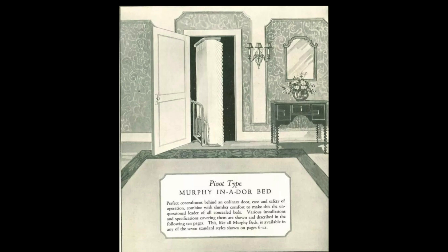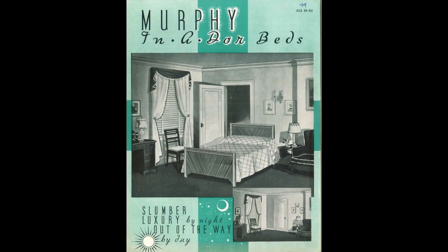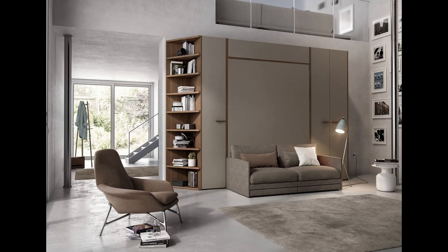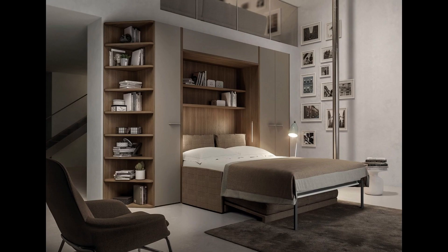Today, fold-away or Murphy beds come in all shapes, sizes, and styles, and rarely do they fit into a closet. Here are a few of my favorites: desk by day, bed by night; sofa built into a Murphy bed; dining table and bed combo.